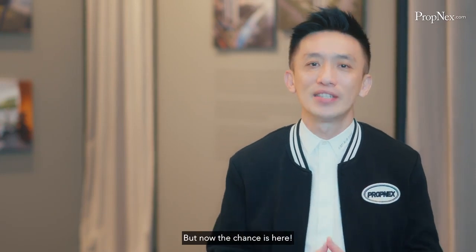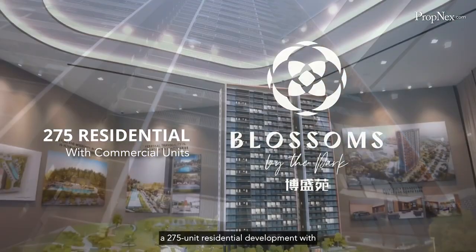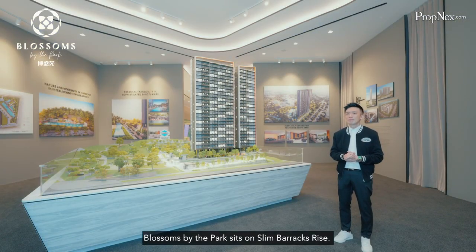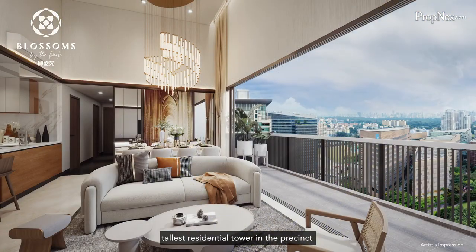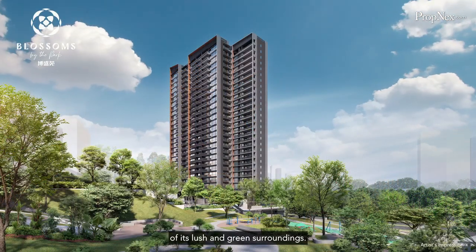But now the chance is here, presenting Blossom by the Park — a 275-unit residential development with commercial units set to inject life into the area. Developed by EL Development, Blossom by the Park sits on a slim elevated site. This 27-storey development will be the tallest residential tower in the precinct with breathtaking unblocked views of its lush and green surroundings.